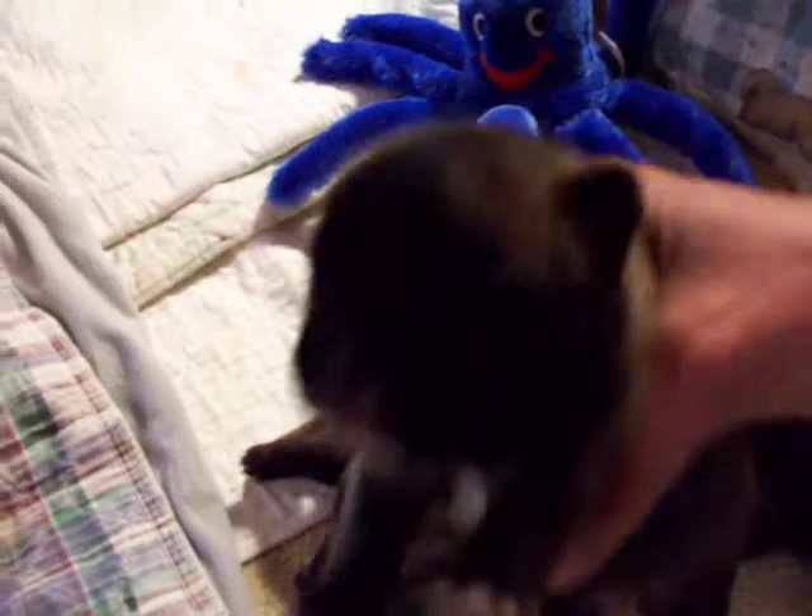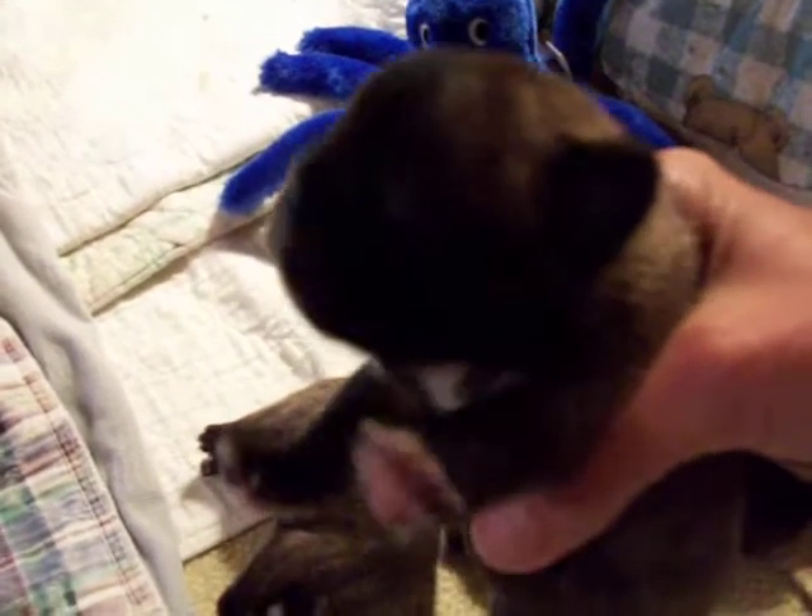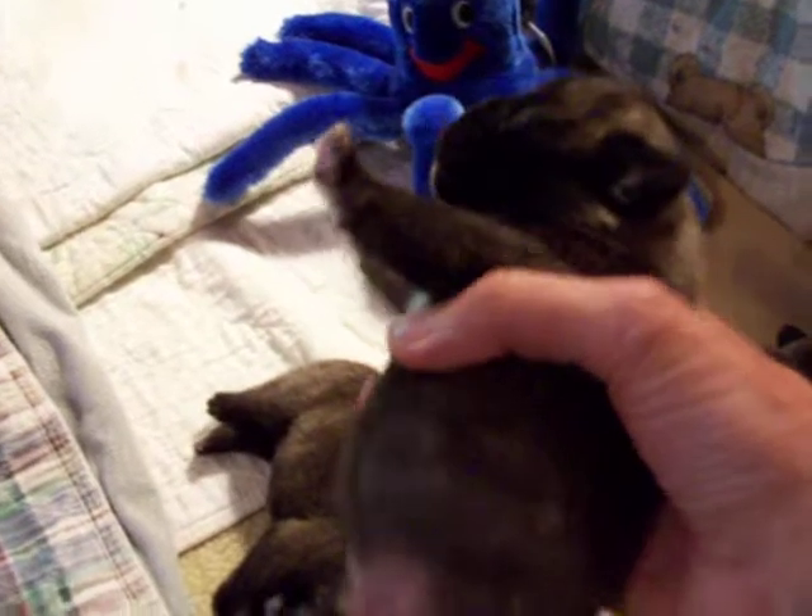This is the big boy — the only boy. He's got a really black mask, and I don't know if you can see his color, but he's almost a golden-y color.